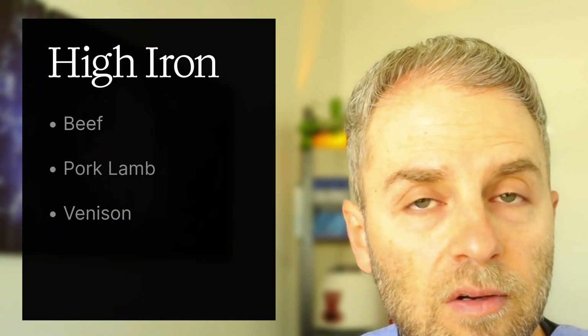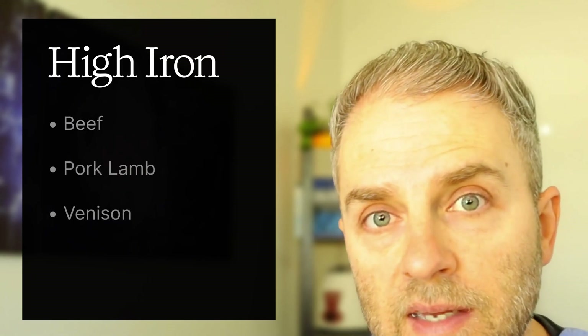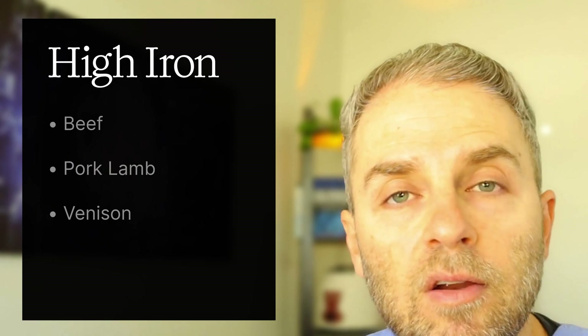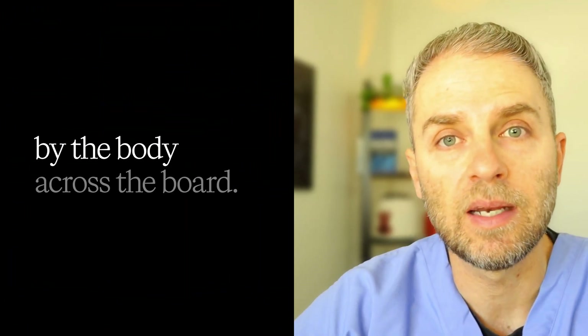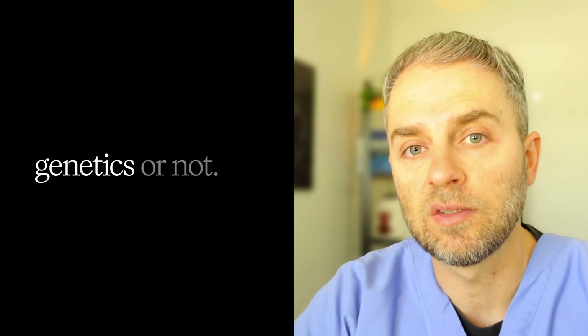Heme iron foods are basically any animal-based proteins, but some animals have more iron than others. The way to think about it: if an animal has four legs, it's going to have more heme iron than one with two legs or no legs like a fish. The most significant sources of iron in terms of protein are beef, lamb, and even venison — higher amounts compared to turkey and chicken. These animals tend to have more blood in them, and heme iron is more readily absorbed by the body whether you have hemochromatosis genetics or not.